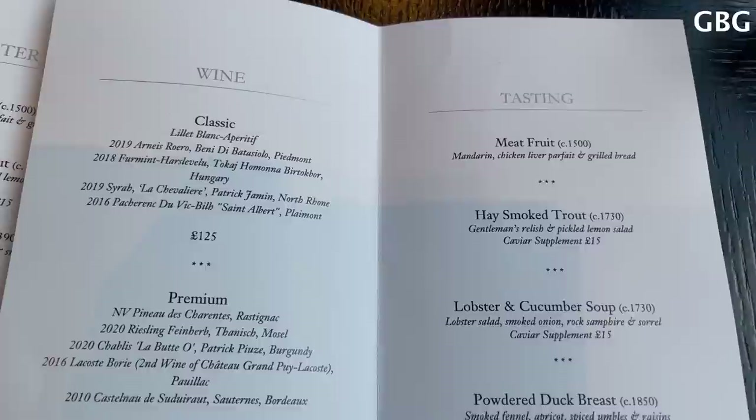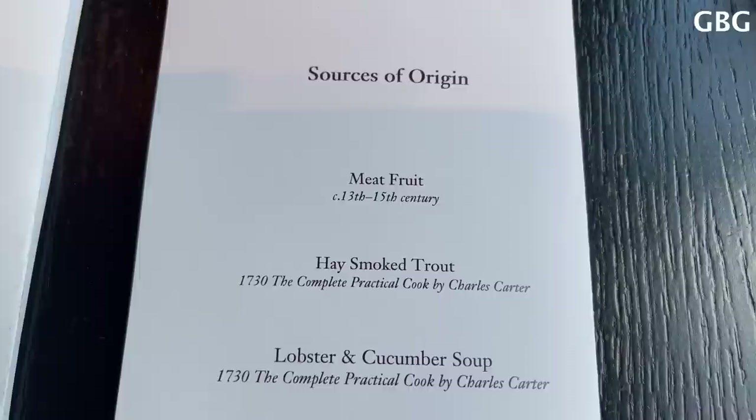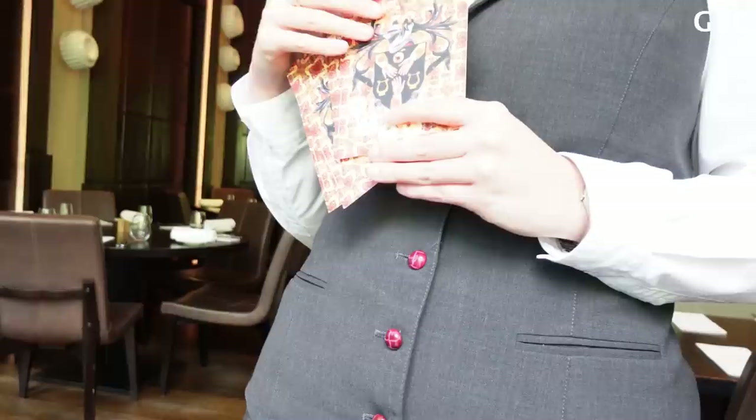Abbie, thank you very much for coming in. We do have the best of the season — the very iconic, of course, to begin with: the mandarin that looks like a mandarin but is actually a chicken liver buffet. The hay smoked trout — a very Hedgstone classic treat.